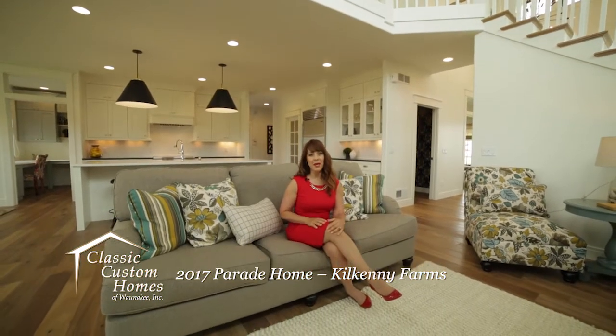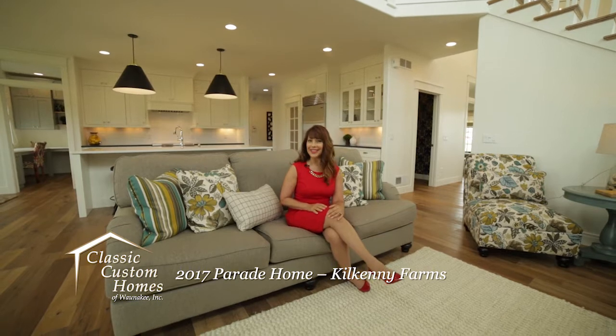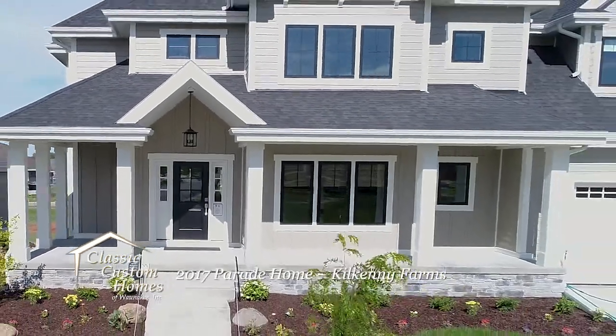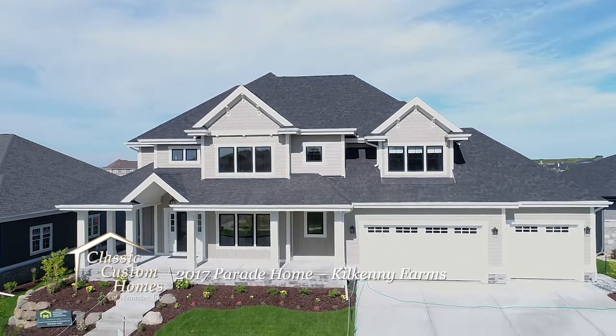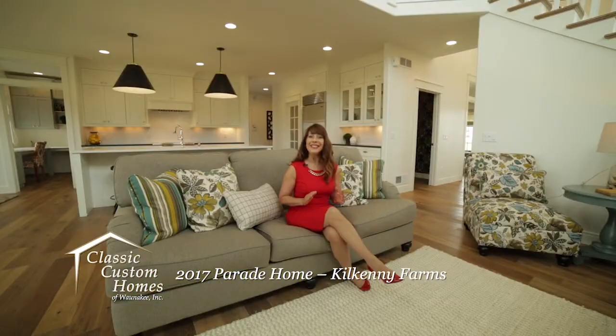Classic Custom Homes of Wanakey presents another stunning parade home in the livable community of Kilkenny Farms in Wanakey. This 2017 custom parade home offers over 4,500 square feet of tasteful sophistication with six bedrooms and three and a half bathrooms.